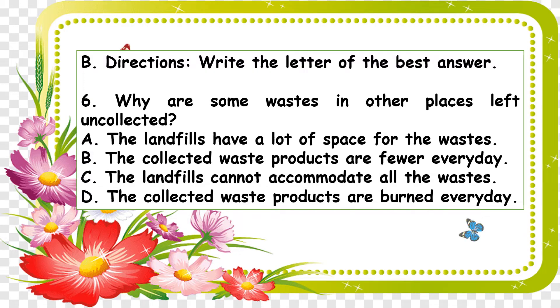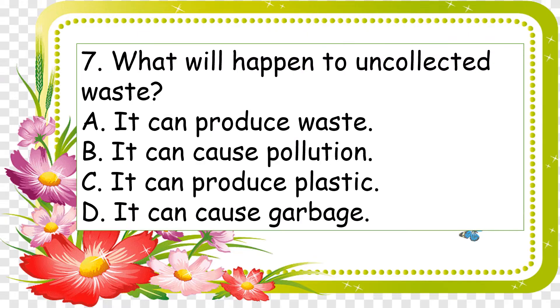A: a lot of space for the waste; B: the collected waste products are fewer every day; C: the landfills cannot accommodate all the waste; and D: the collected waste products are burned every day. Number seven: what will happen to uncollected waste? A: it can produce waste; B: it can cause pollution; C: it can produce plastic; and D: it can cause garbage.